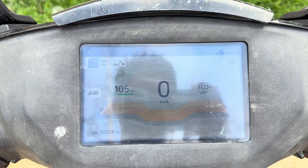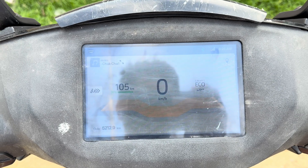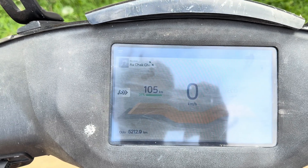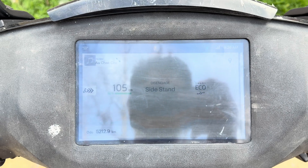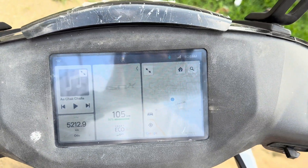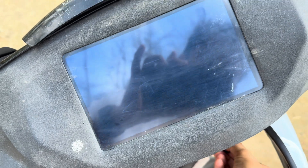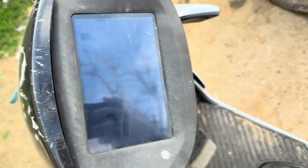I have traveled around five kilometers and the range has decreased to 105. If you see, I started on odometer reading 5207 and now it's on 5212. I won't be posting updates every day, but when it's about to discharge I will post and tell you what range I got.